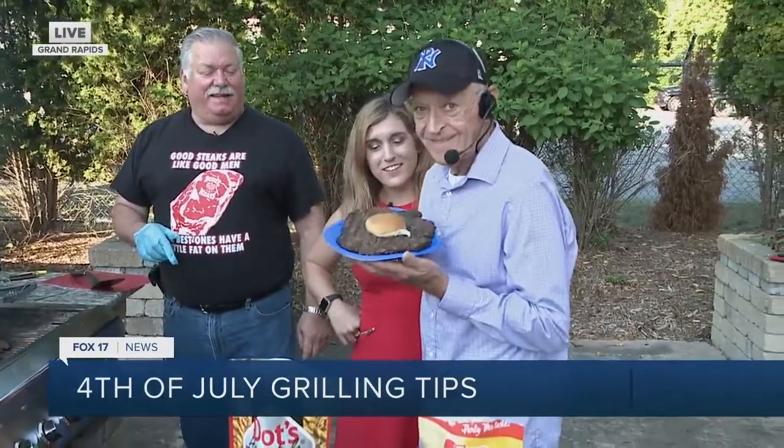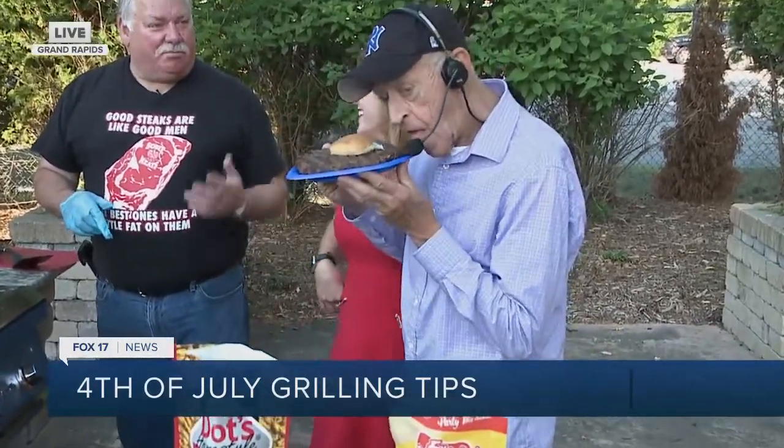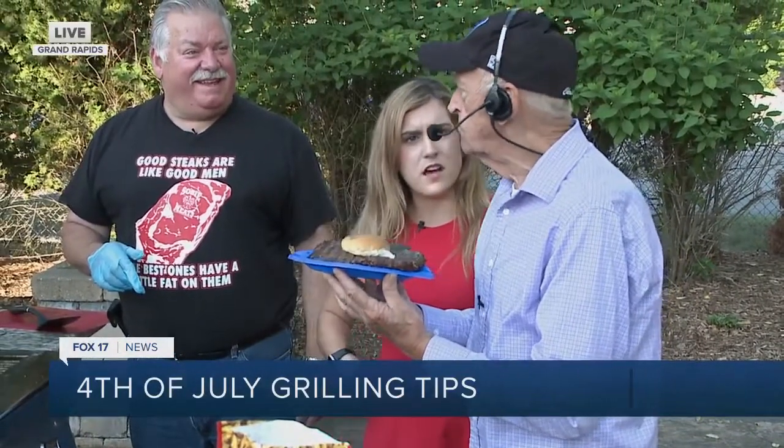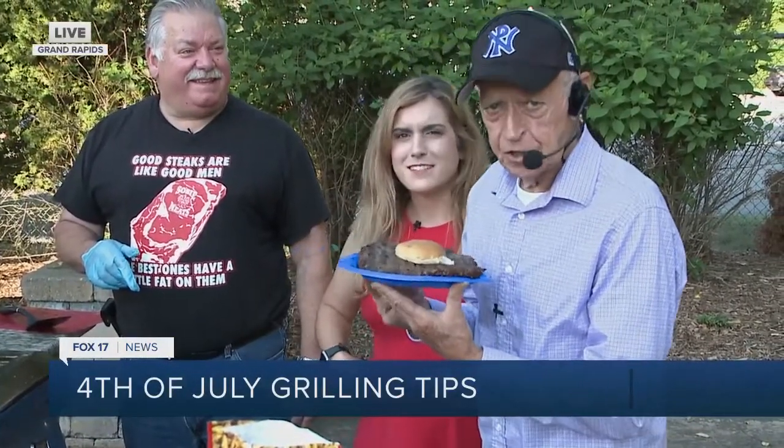Wow, quite a burger. Oh my goodness. That's the Davis meat coma burger right there. Davis meat coma burger. Good stuff. Delicious. Delicious. Perfect.